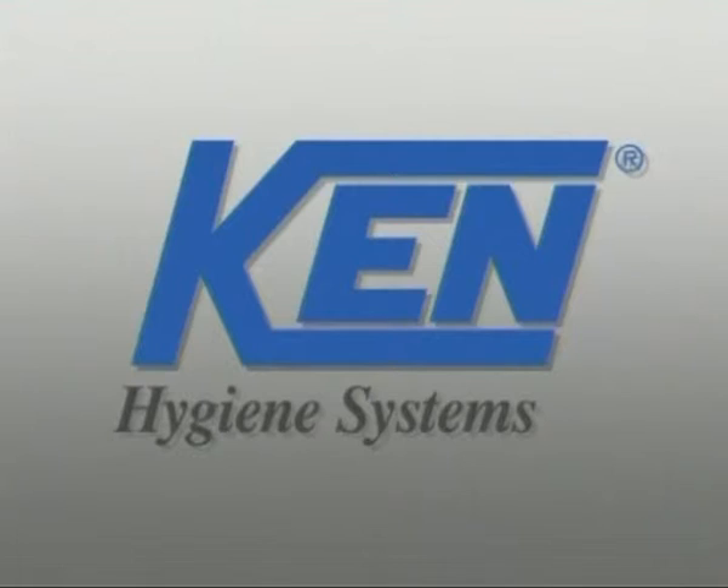Contact Ken A.S. for further information about Ken MPW25, MPW50, or our other products.